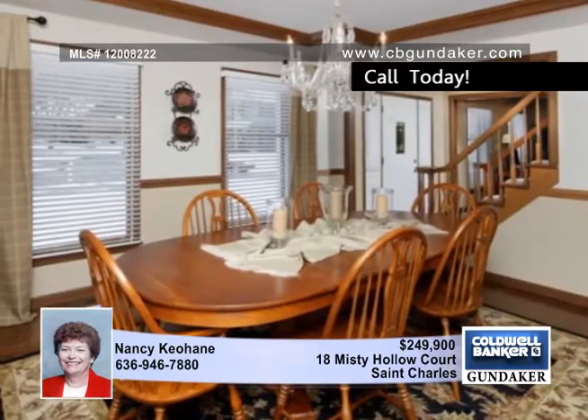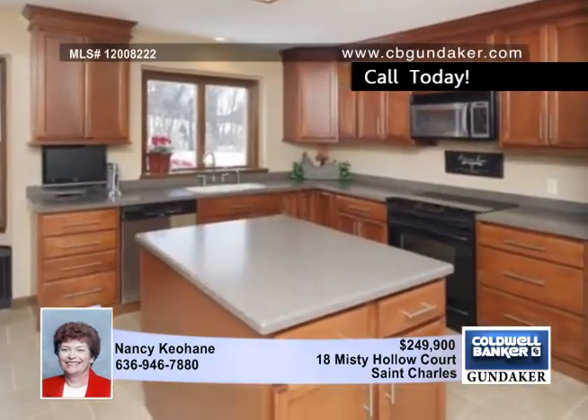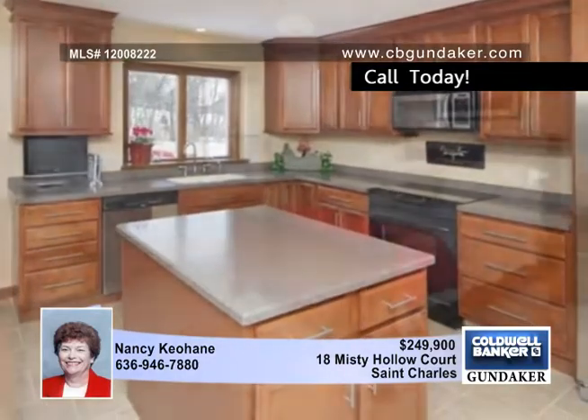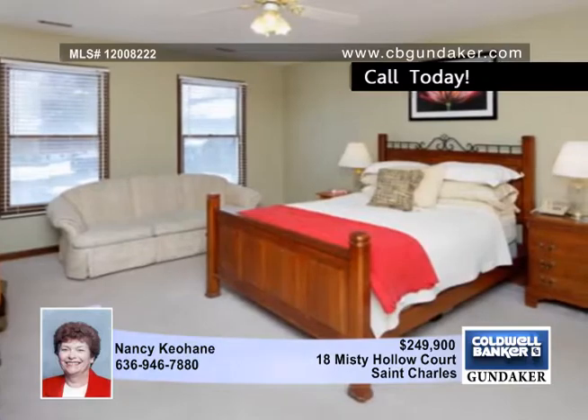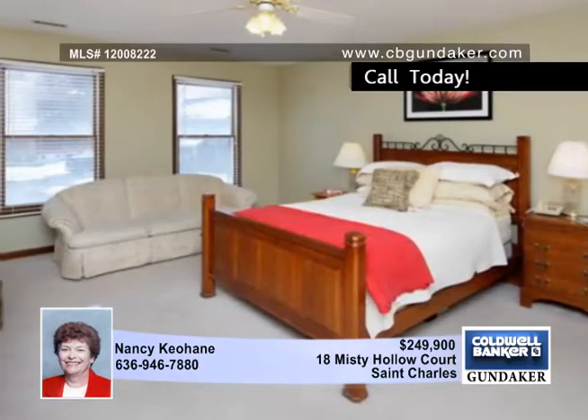The front door opens to a large foyer, formal dining room, family room, and formal living room. Wood flooring is throughout these areas. The kitchen has been updated with maple cabinets, porcelain tile floor, a center island, and a large breakfast bar.